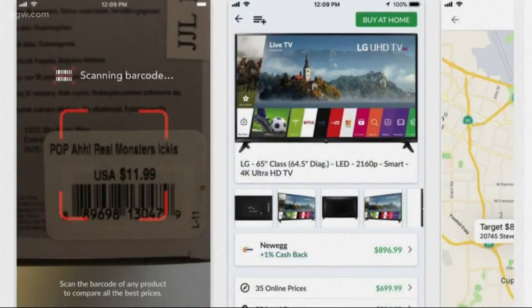All of these apps are free for iOS and Android. Happy deal hunting.